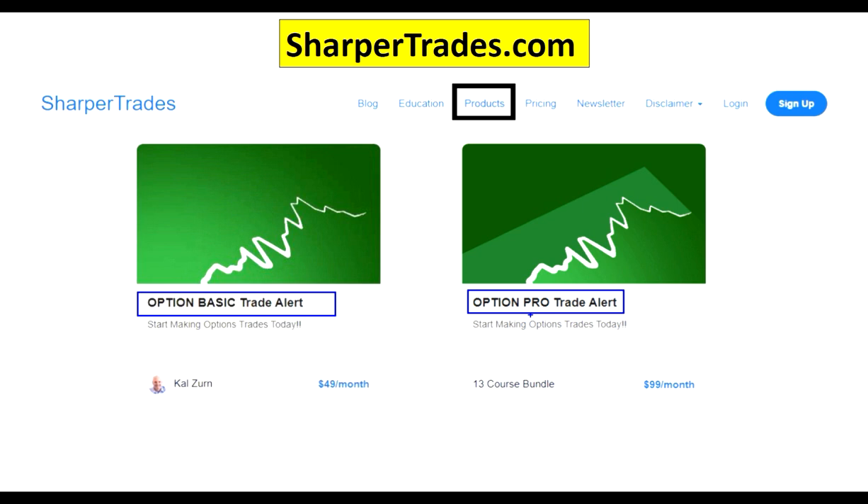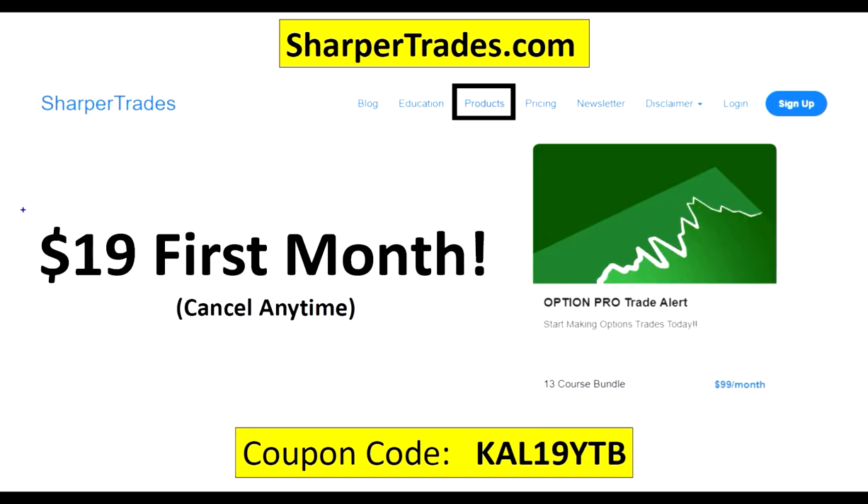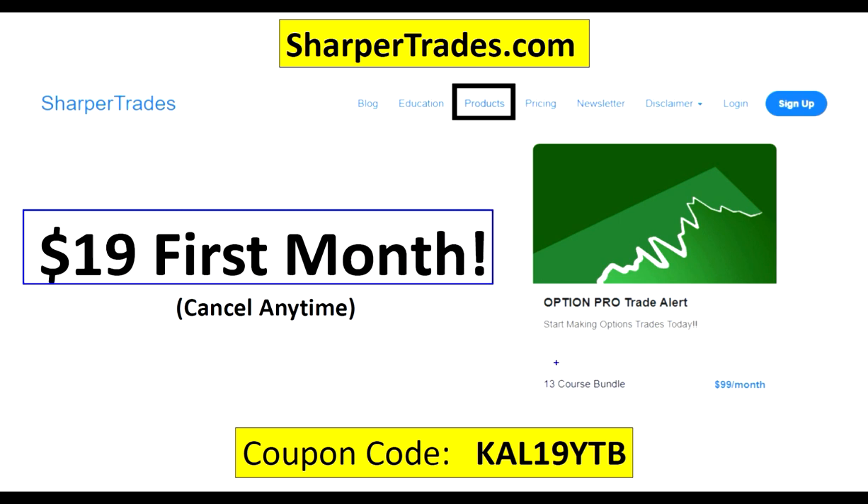The only difference between the two alerts is the pro gives you access to all the content I've ever made — many of these courses aren't available anywhere else. I don't like gouging people out the gate with services they don't like, so these might seem a little expensive, which is why I've created coupons to get you on board cheaply to make sure you like it before you do anything crazy. For the basic alert, go to sharpertrades.com and type in the code — the basic alert is only a dollar for the first month, and you can cancel at any time. You have 30 full days to figure out whether you like this or not. If you stick around, it'll default to the regular monthly fee. On the pro, I have a discount coupon that'll get you $19 for the first month. Just type in the code at sharpertrades.com.